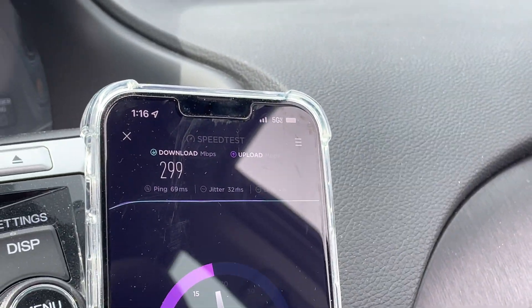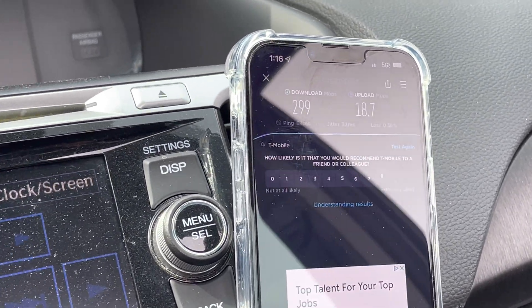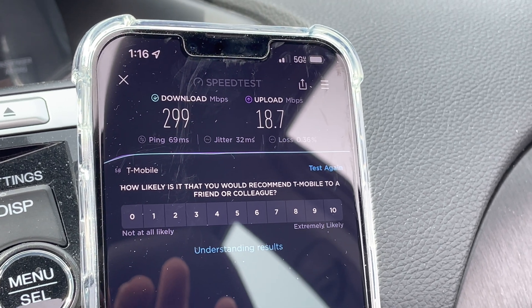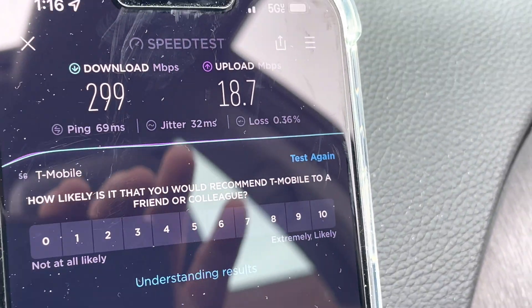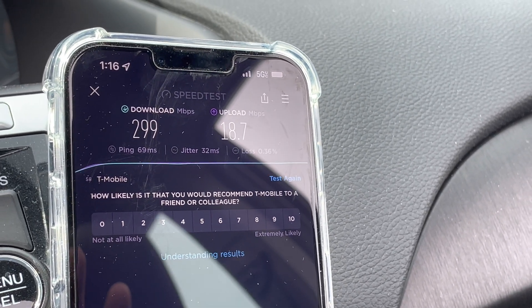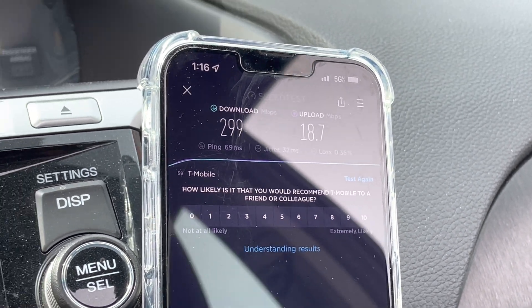My allergies are terrible — weather's starting to break and allergies are going. So first one done is T-Mobile: 299 down, 18 up, 69 ping, 32 millisecond jitter. Looks like we got a little bit of loss there. Not a great test. The speeds are fine, but not very fast considering how close we are. Maybe there's a lot of capacity or a lot of usage on the network.